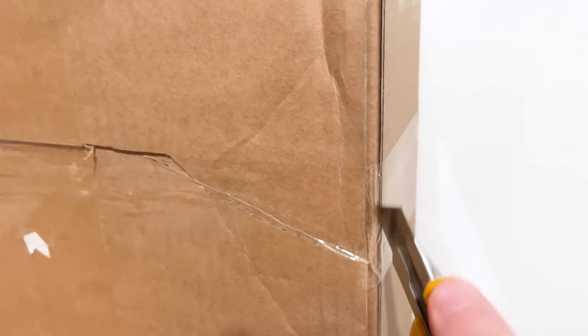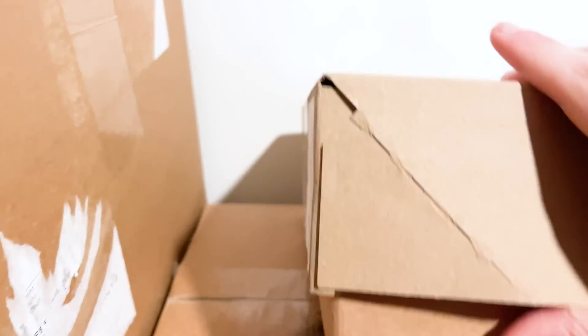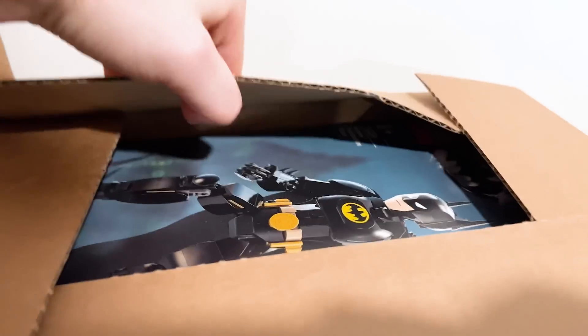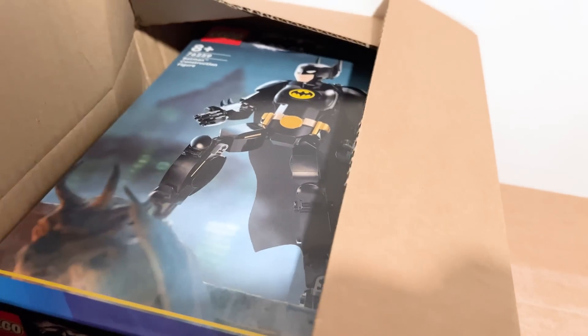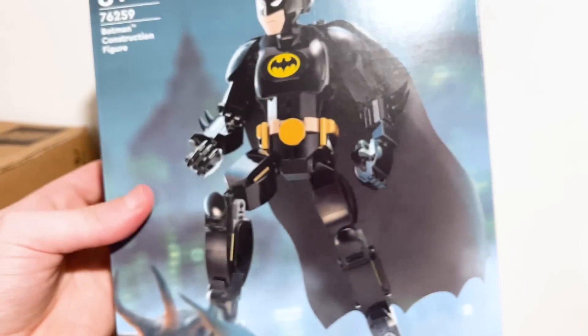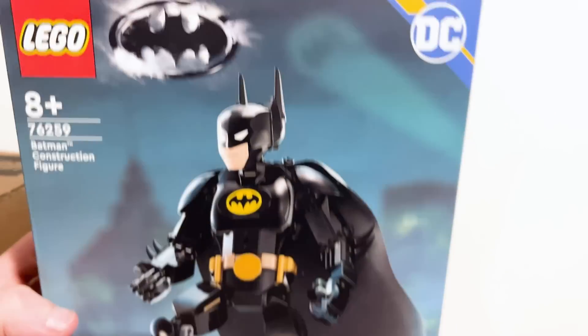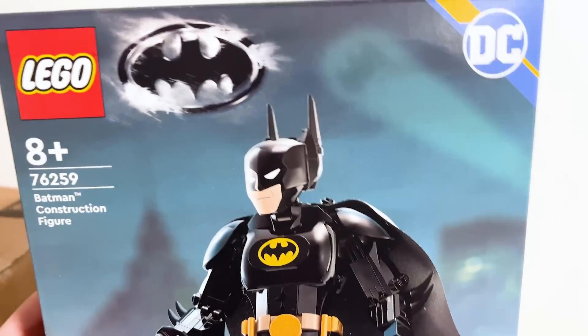It's actually quite fitting to start with this one here. You can probably tell what I'm talking about as I open this up. We've got the Michael Keaton buildable figure here — which is honestly one of my favorites they've done. But I'm just not feeling these. It's the Batcave day, so it's fitting, right? Let's continue this theme.